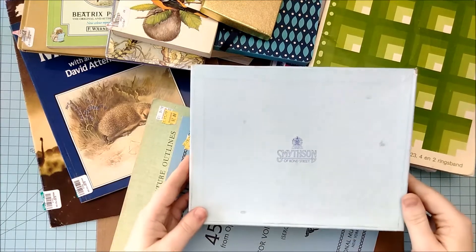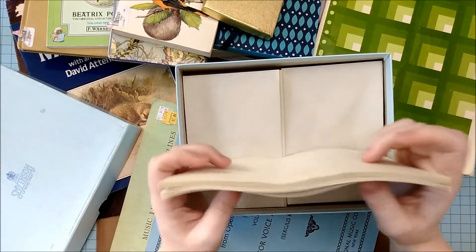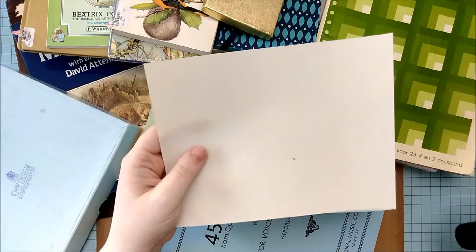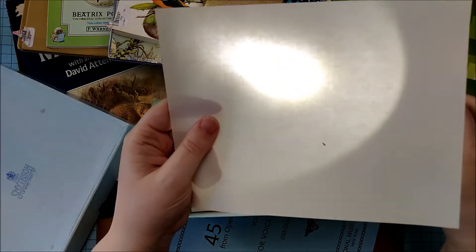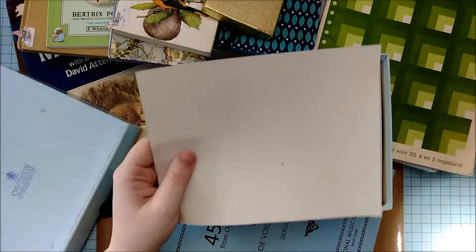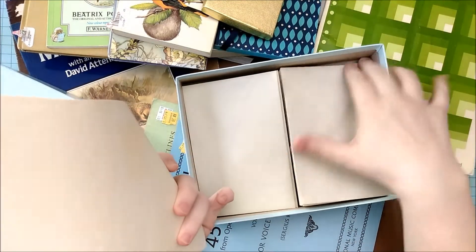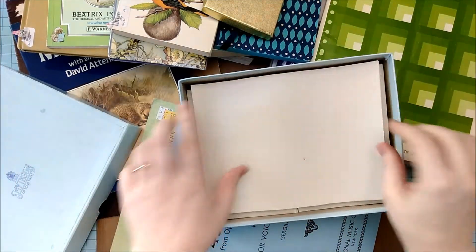I also found this box of stationery straight out of England. It's this lovely paper that's already aging and it has a pretty cool watermark. The paper is not as thin as onion skin, but it's still pretty nifty for a buck. And it has matching envelopes which are already aging, made out of the same paper as the stationery.